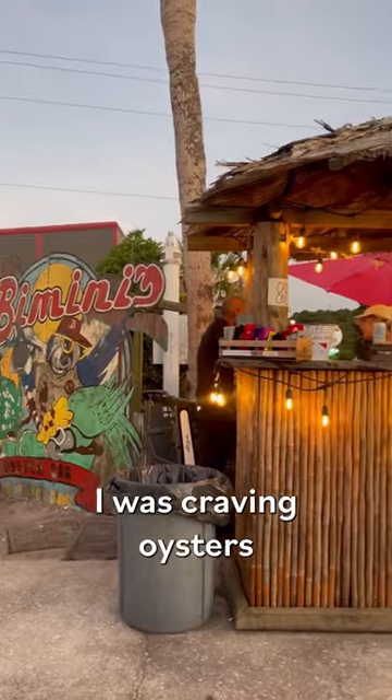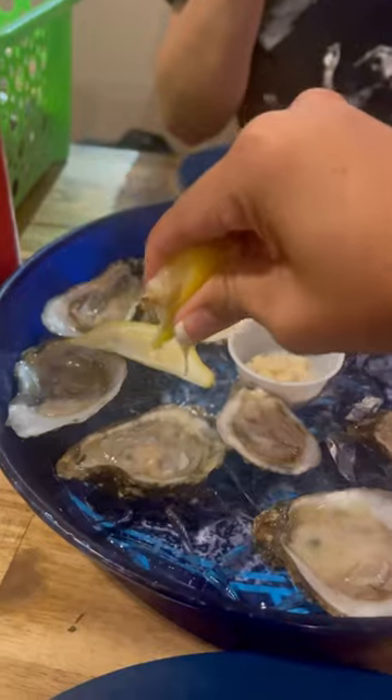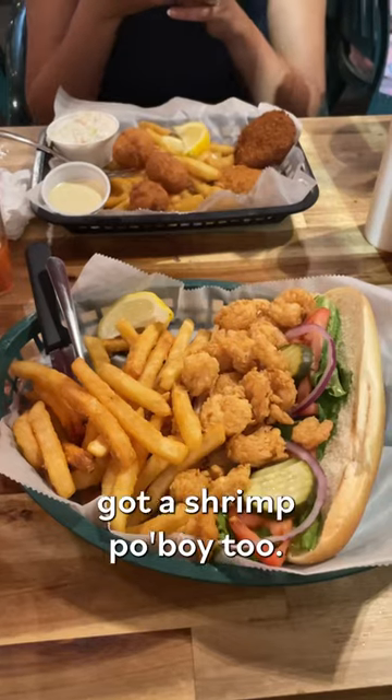For dinner, I was craving oysters after being near the ocean all day, so I decided to hit Bimini's Oyster Bar and Seafood Market. The menu was massive, so I got a shrimp po'boy too.